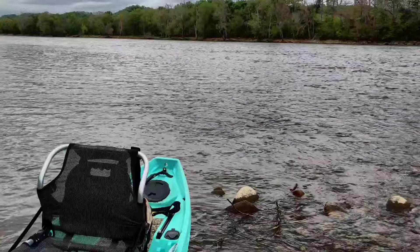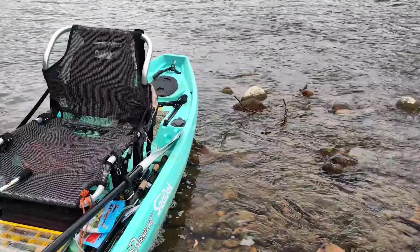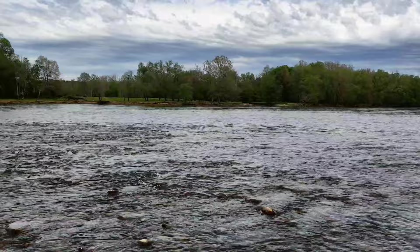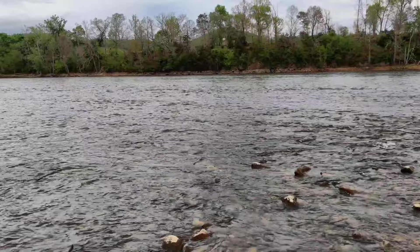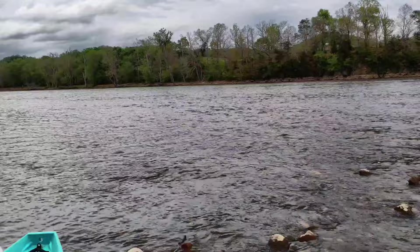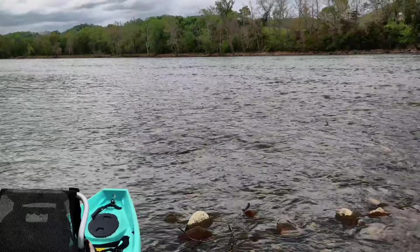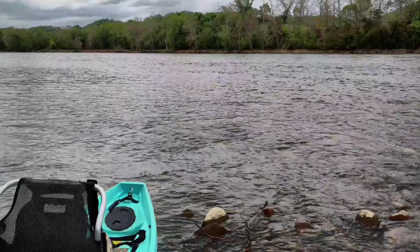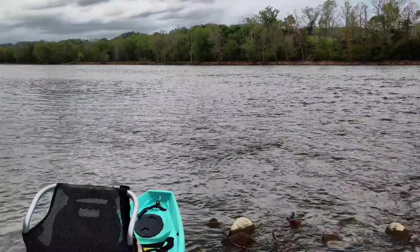We're out here on the French Broad River. Chapman and I finished fishing Douglas this morning and the wind got absolutely crazy, so we decided to come out here. It's beautiful out here. We're going to fish right here below this shoal and see if we can get some smallmouth. There's a pool right here that makes an eddy below the shoal. We're going to throw some eighth-ounce jig heads along with some Z-Man and maybe some grubs to see if we can get a nice smallmouth, sauger, walleye, or whatever else is biting.